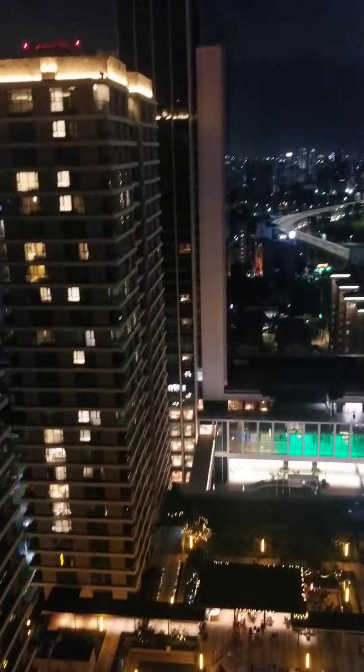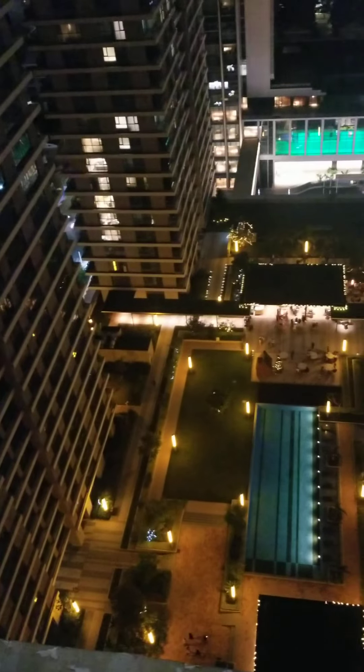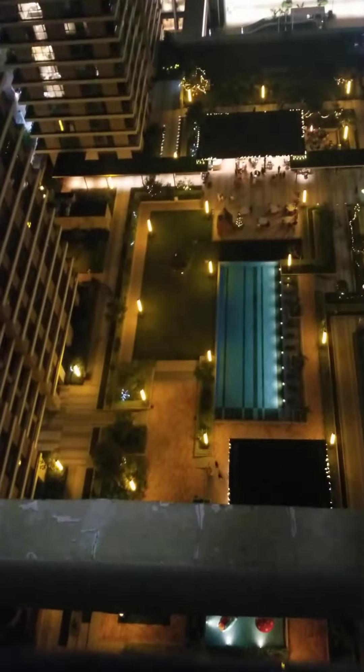I'm seeing Nairobi from here — obviously very scary because I'm on the 31st floor. I'm even worried about dropping my phone. I'm scared — first of all I'm scared of heights, and now I have to look down there.